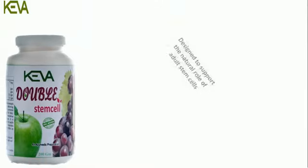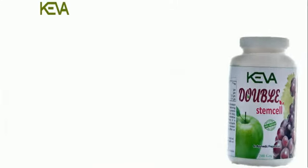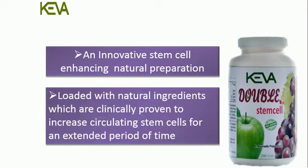Kiva Double Stem Cell is designed to support the natural role of adult stem cells. It is an innovative stem cell-enhancing natural preparation, loaded with natural ingredients which are clinically proven to increase circulating stem cells for an extended period of time.